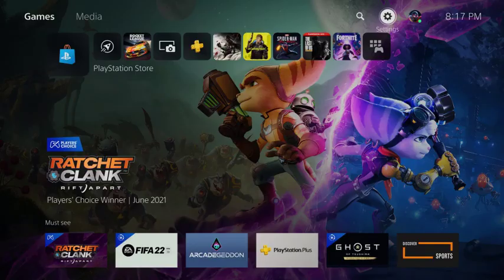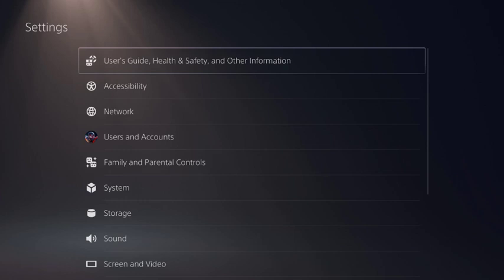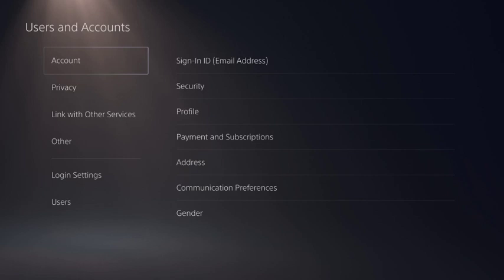Now let's walk through the steps to require a password at checkout from the PlayStation Store on the PlayStation 5. Step 1: Navigate to your PS5 home screen, and then click the settings icon. You'll land on the settings screen. Step 2: Click Users and Accounts in this menu. You'll land on the Users and Accounts screen.